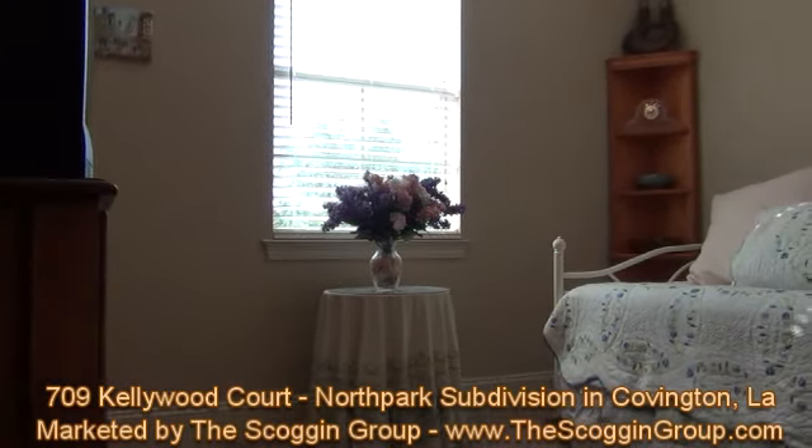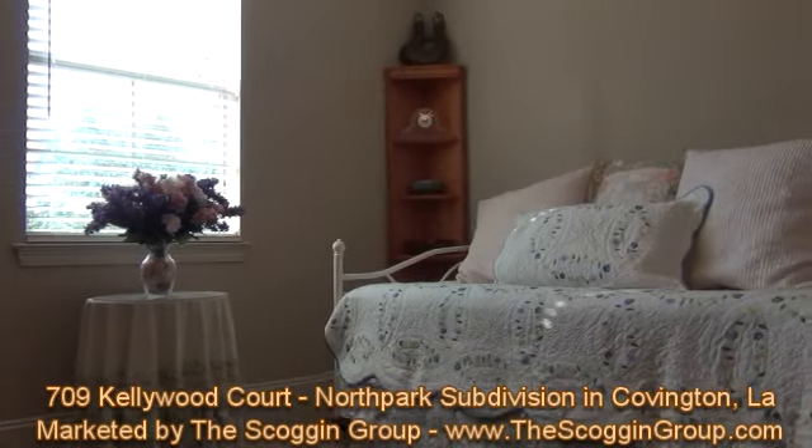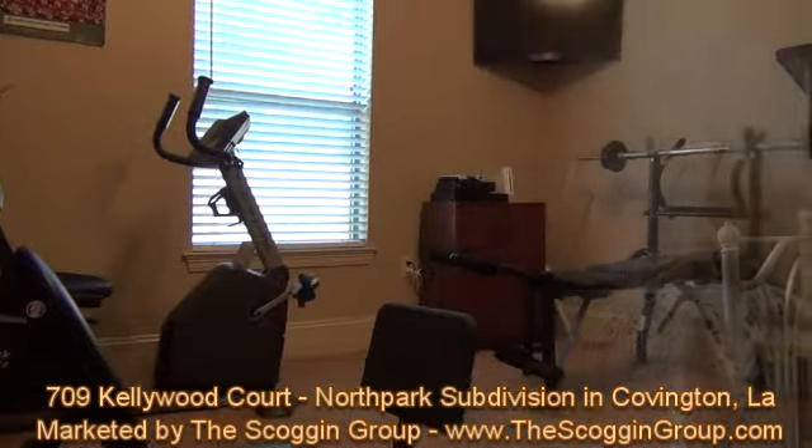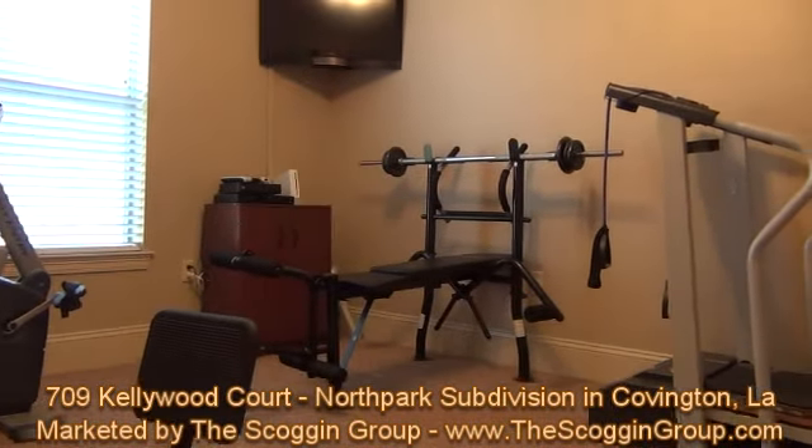709 Kellywood Court showcases a master bedroom enhanced with its own private sitting area, overlooking an amazing backyard, providing that extra room needed to unwind and relax in the evenings or on the weekends.